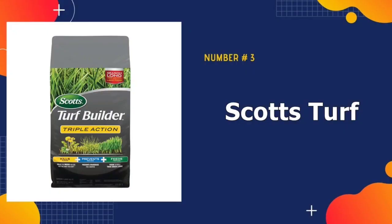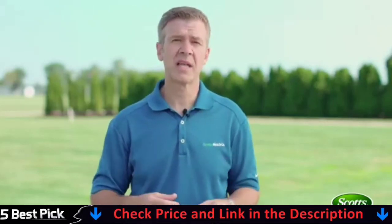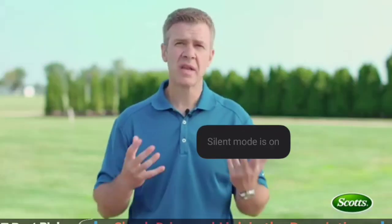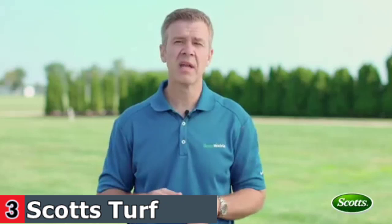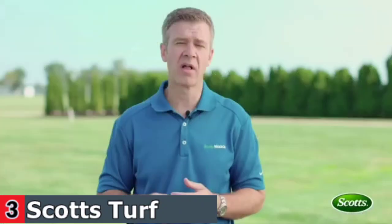Third in our list is Scott's Turf Builder Lawn Fertilizer. This fertilizer is ideal for northern and transition zone lawns. The built-in herbicides target mature broadleaf weeds, dandelions and clover, and the seeds of grassy weeds like crabgrass and foxtails. Maintaining a green lawn takes a lot of time, but this Scott's Turf Builder Fertilizer packs three benefits into one product. Applying this weed and feed granular formula in spring will simultaneously feed the grass, kill common weeds, and prevent future weed seeds from germinating.